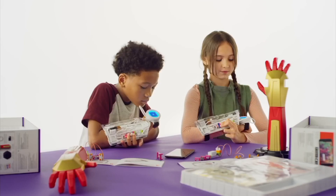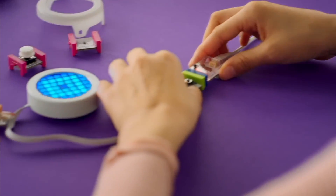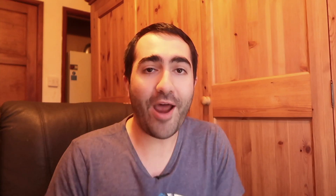While you're building, you can get help from your favorite Marvel Avengers characters such as Iron Man, Hulk, Black Panther, Shuri, Black Widow and the Wasp through 18 hero training missions in the Little Bits control app available on your smartphone, which can connect to your hero gear via Bluetooth.